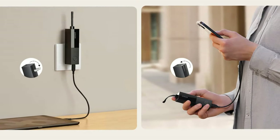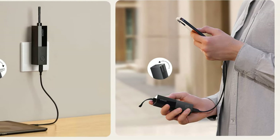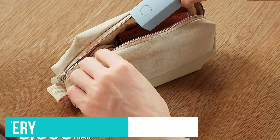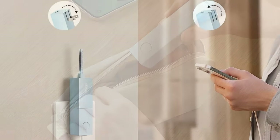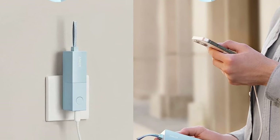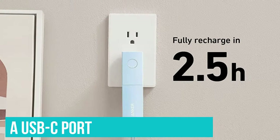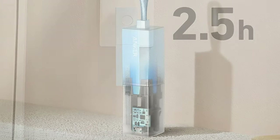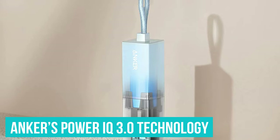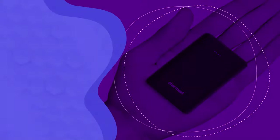Of course, you bought the Anker PowerCore Fusion 5K to charge up your devices on the go, and it offers a somewhat modest 5,000 mAh battery — enough to fill up your smartphone about one time. Charging is done via a USB-C port for ample compatibility, though you only get one port. It even utilizes Anker's PowerIQ 3.0 technology, delivering safe, high-speed charging to your devices.